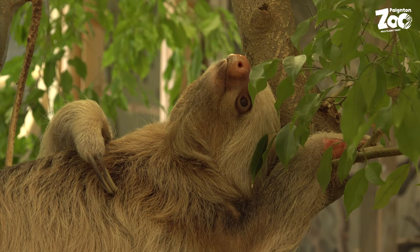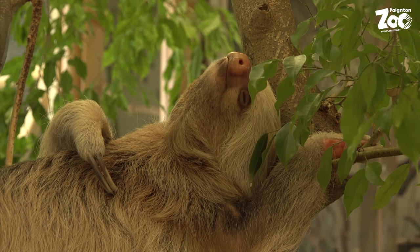Now sloths have a reputation for being lazy and sleepy. In books, they'll sometimes talk about sloths sleeping for more than 16 hours a day. But recent scientific research has actually shed some new light on that — measuring the brain activity of wild sloths has shown that, in fact, they sleep for more like 10 hours a day.